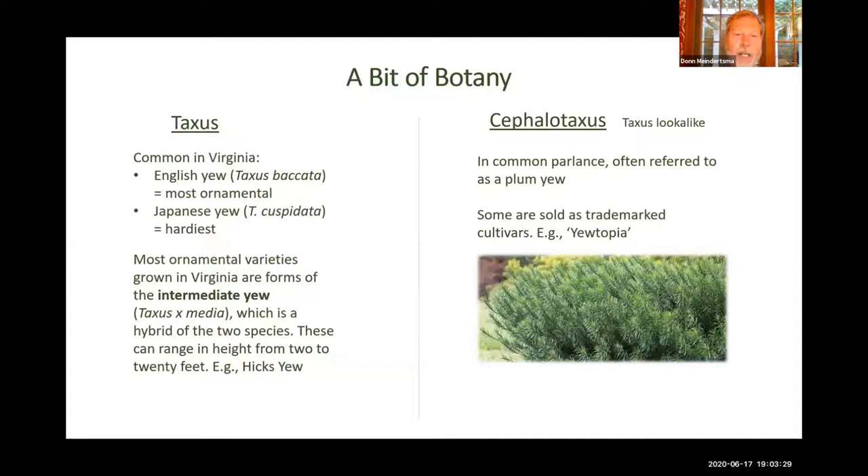I'm going to start with a bit of botany. There are really two kinds of yew plants — two different genera. The primary one is the Taxus, which you see a lot of around here. The two main species in the Taxus genus are the English yew, or Taxus baccata, known for being an ornamental shrub, and the Japanese yew, which is known to be a pretty hardy shrub. A lot of the yews you'll see in our neighborhoods are hybrids or crosses between those two to get the best properties of each. Those are called intermediate yews.